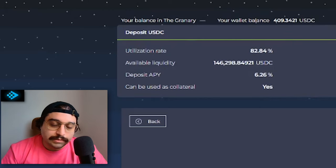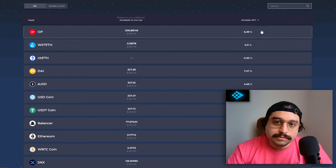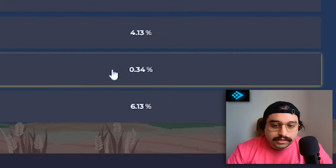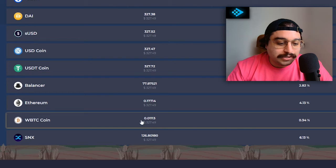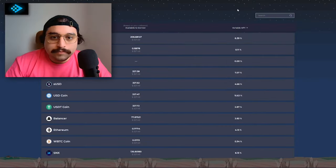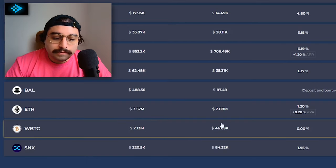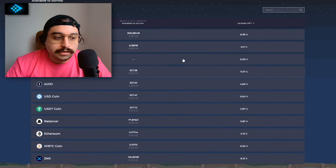We'll have to keep an eye on this as time goes on as our play drags on, but still pretty good. We've got some collateral in the project, so now we can borrow. Let's go down here to wrapped Bitcoin. You can see the interest rate on this is really low — 0.34% to borrow. I can borrow up to $327 because of the amount of collateral I put in, around $409. We can see why wrapped Bitcoin is so cheap to borrow: there's a whole bunch of it deposited but hardly any has been borrowed, so they're charging borrowers almost nothing. Let's go ahead and borrow that.